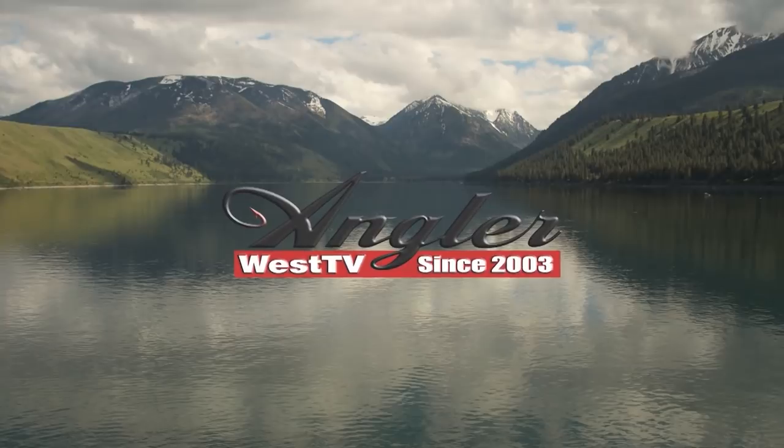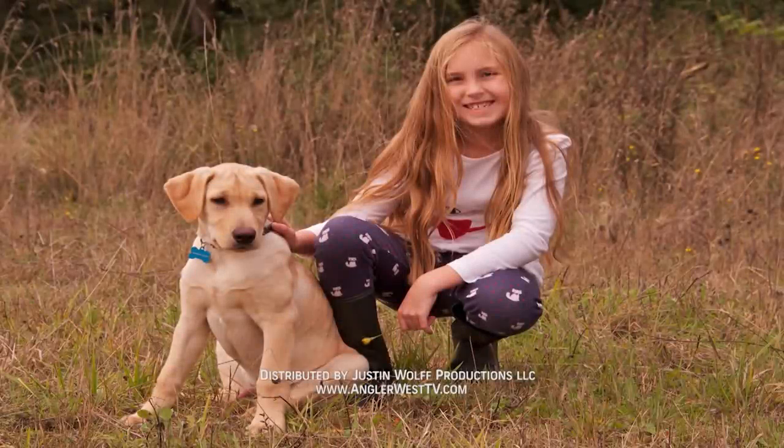Thanks for watching today's episode. Without the support of the sponsors, there would be no show — so please thank them when you can. Get out there and do some great fishing.